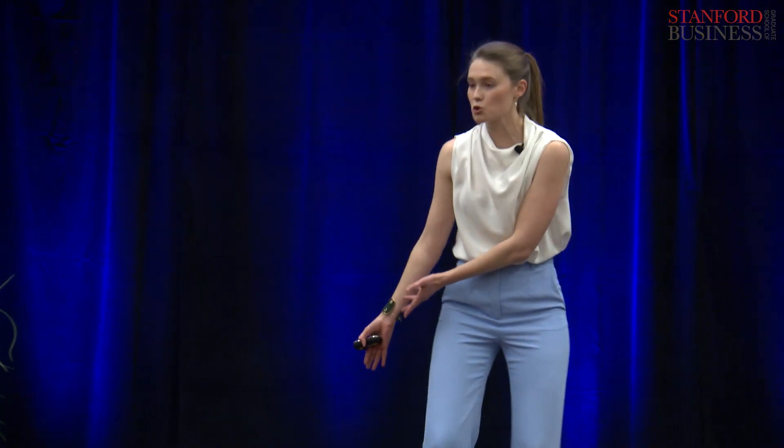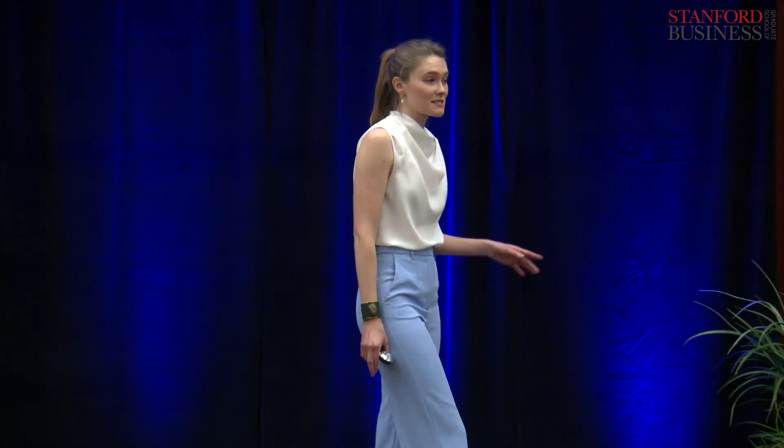When we cut a tree down to use the wood in our buildings, the wood stores that carbon for decades and creates space for a new tree to grow back in its place, continuing the sequestration cycle. Experts estimate that if we transitioned 90% of our new construction to mass timber, we could store up to 20 gigatons of carbon in our buildings over the next 30 years — that's like offsetting the entire airline industry during that time period.